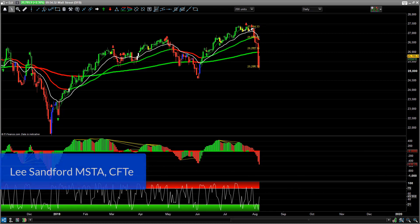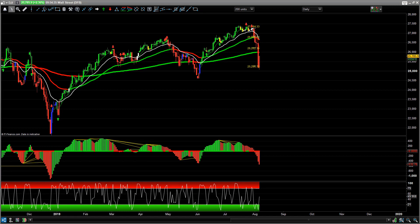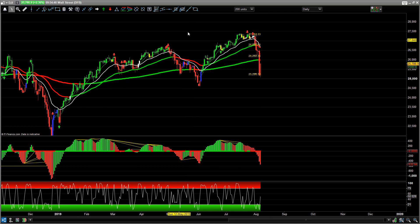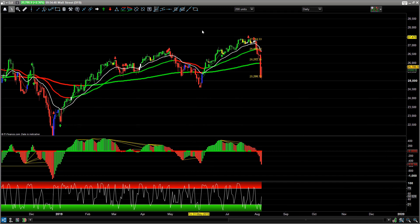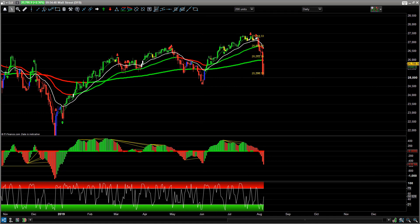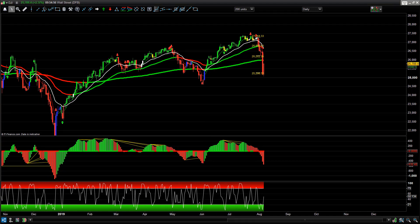Hi guys, Lee here with your market update for the 6th of August. Back from holiday - family summer holiday in Greece. It was absolutely beautiful, gorgeous weather, fantastic time spent with the kids and family. Swimming in the sea, swimming with the fish - just a lovely, relaxing holiday. So, what about the trading? I think we've got a lot to get through here and a few trades I took on holiday.